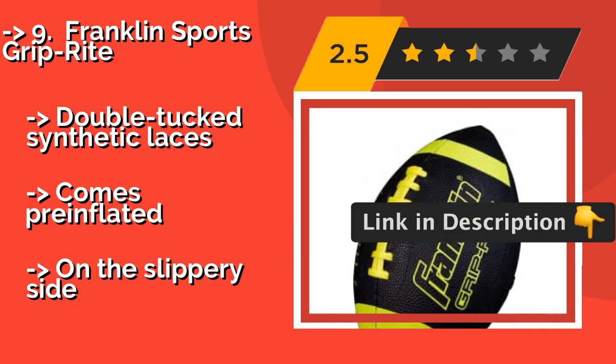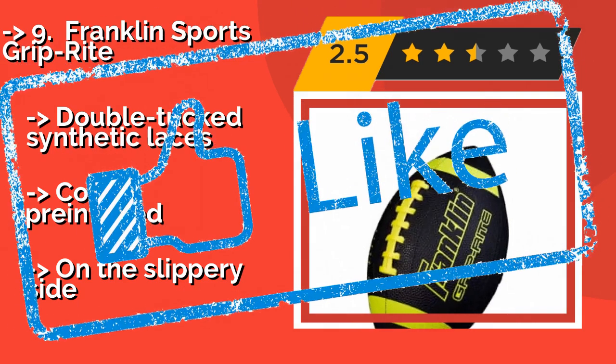Double Tux synthetic laces. Comes pre-inflated, but on the slippery side.